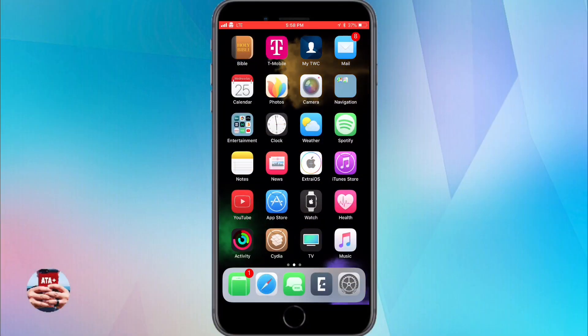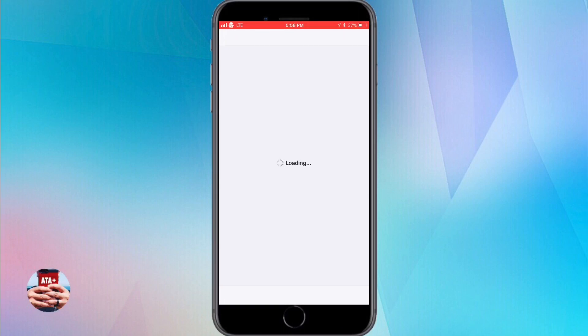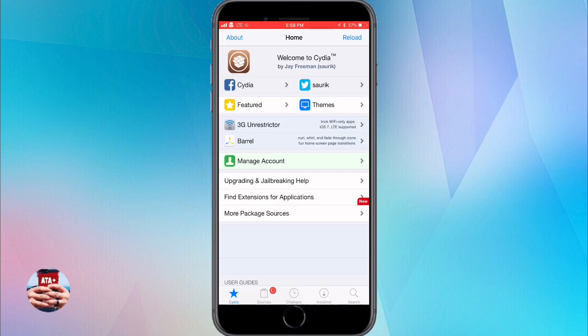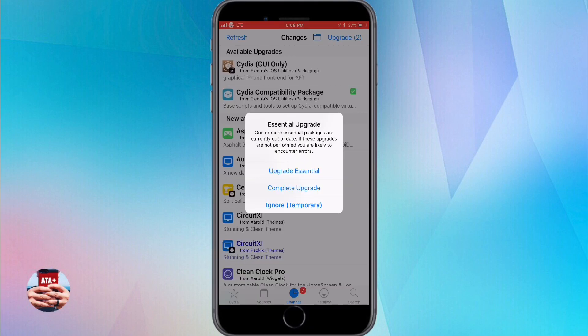Hey guys, real quick video — I just wanted to do a follow-up to my last video. There's a certain matter at hand with Cydia. Currently there is a bug where if you are jailbroken and you have Cydia and you navigate to your Changes tab, you'll be prompted with an essential upgrade.